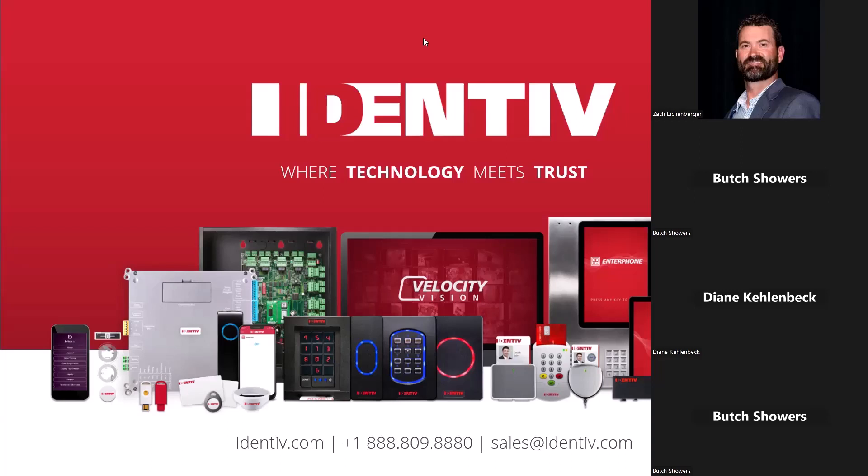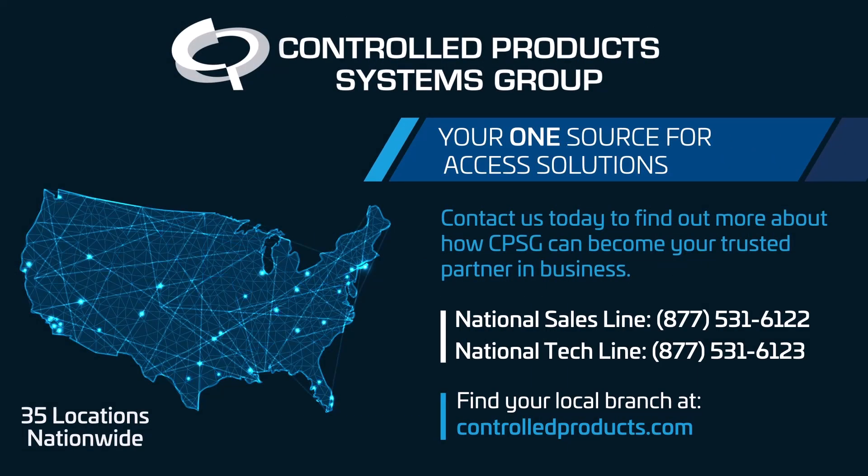I want to thank you again, Diane, for organizing and presenting. Butch, Daniel Forte, thanks for organizing this as well and pushing us to do these sessions. We've got to keep on learning because there are lots of changes in the access control world these days. Thank you again so much — I really appreciate the opportunity and I'm excited to work with you guys. Everybody have a fantastic day. Thanks for joining.